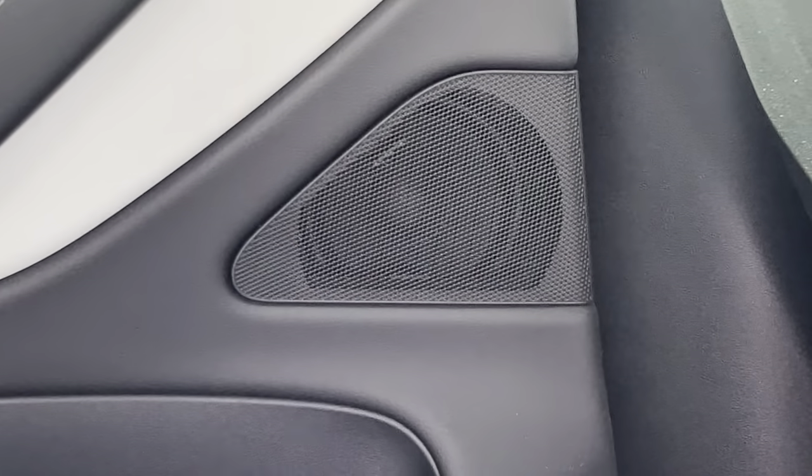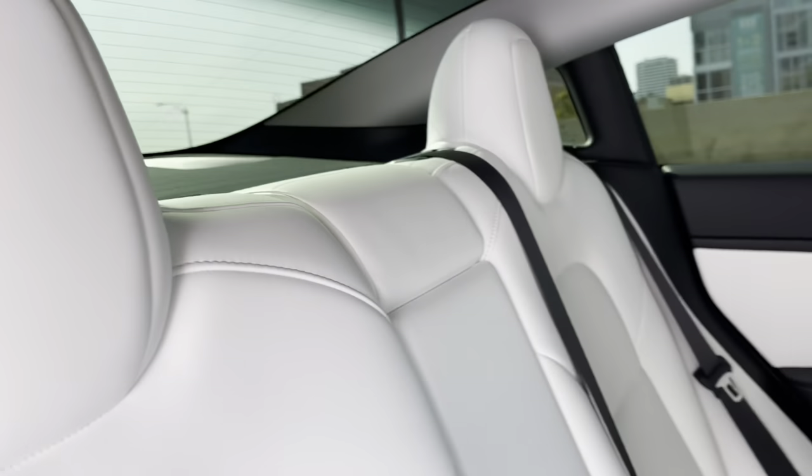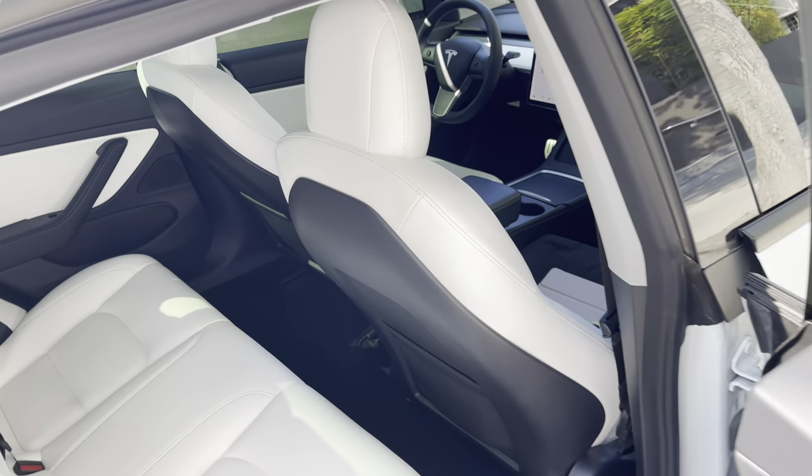There are also four speakers in the back — two in each passenger door and two by the trunk. In the Model Y they're located a little bit further back but at pretty much the same placement, and they're the same size as the ones in the front.